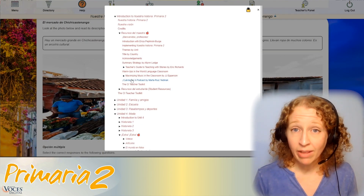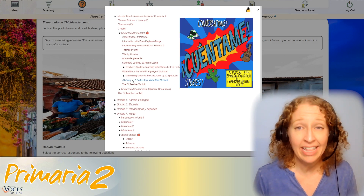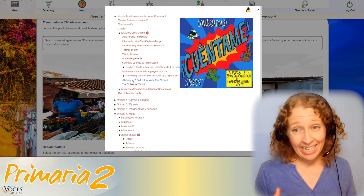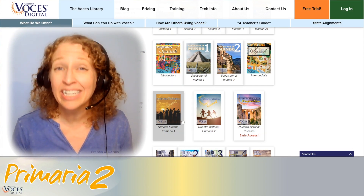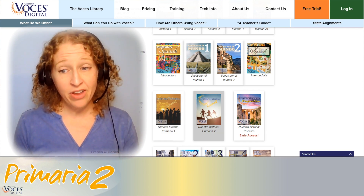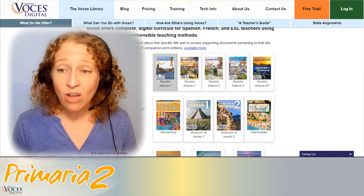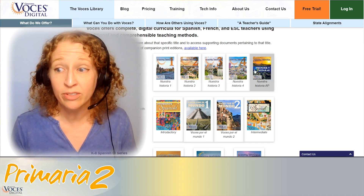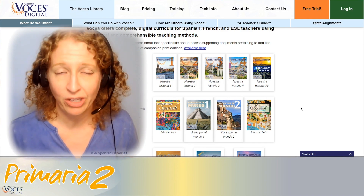And because we know you have students at all levels, our Recursos del Maestro includes Cuéntame, a podcast by Marta Ruiz-Yednek that's great for students to listen to when they need a little bit extra. At Voces, we want to support teachers and make sure you are fully covered. Once you buy a single title in any series, you have access to all titles within that series. So if you subscribe to Primaria Dos, you have access to Primaria Una, our upcoming Puentes Middle School program, as well as all of our Nuestra Historia High School or older student titles. This allows you to differentiate and meet the needs of your students in your classroom without extra work.